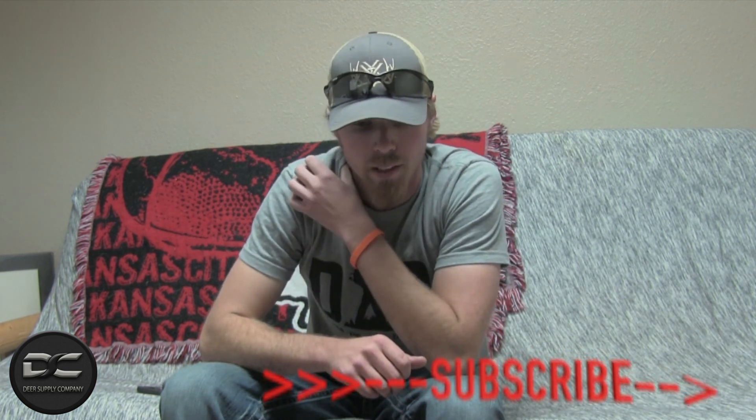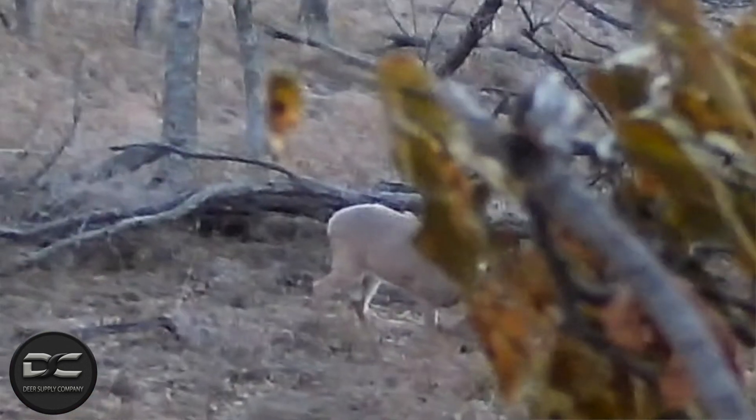I botched the shot — there's nothing I can say about it. I torqued my wrist pretty hard just to see if I could see the arrow, which of course is a common mistake all bow hunters do. I hit him high shoulder — high center of the shoulder — and the arrow kind of angled. He was quartering to me, so it angled down and back a little.